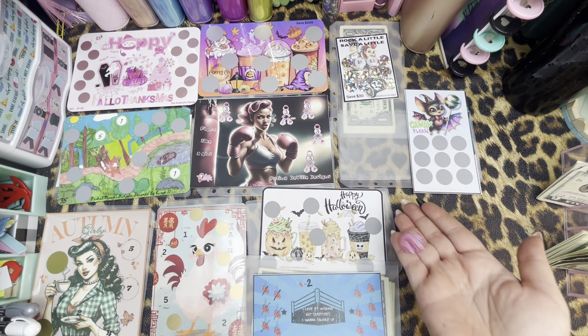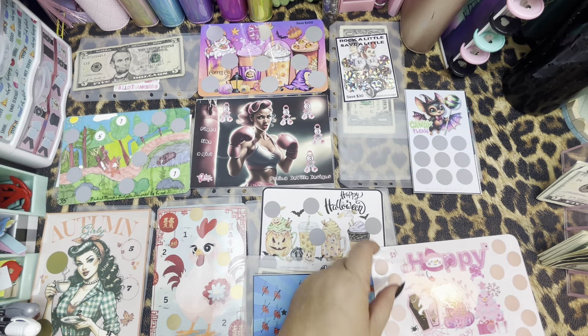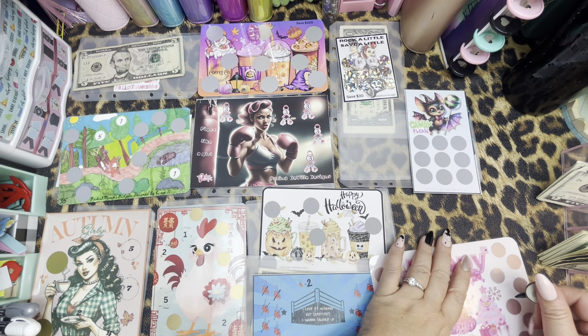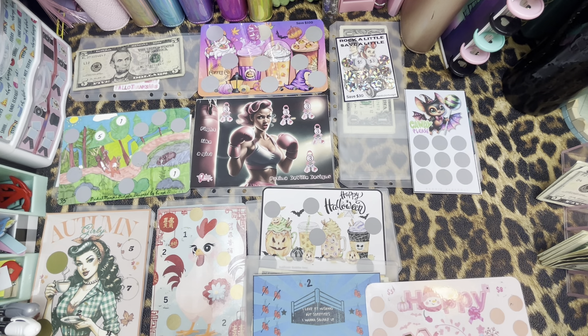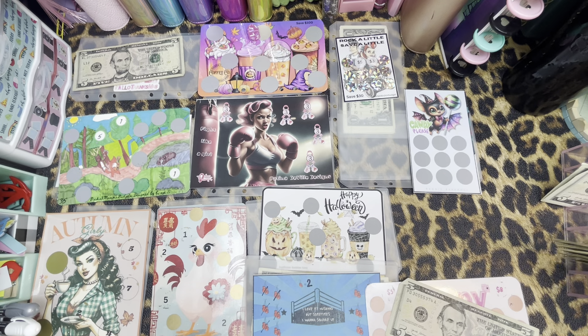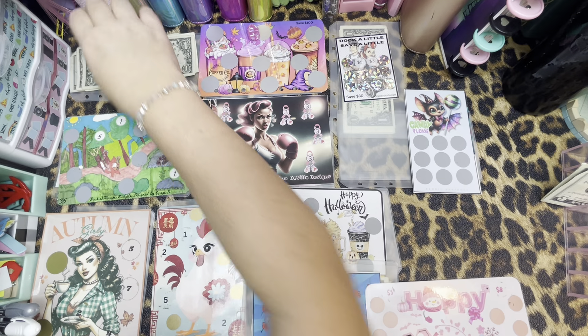Let's roll again. Number one again — oh, she's getting some love today. Let's see, we'll go over here at the top. $8. Five, six, seven, eight. This might be a Jenny video.